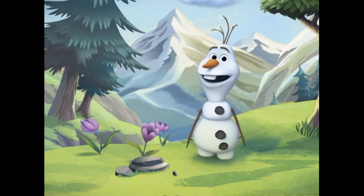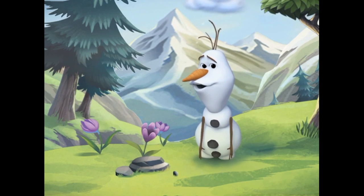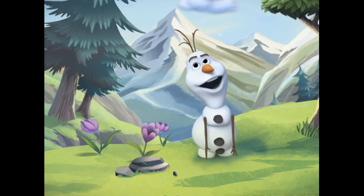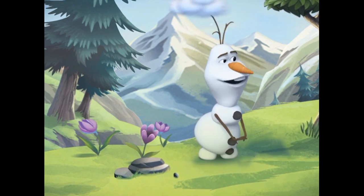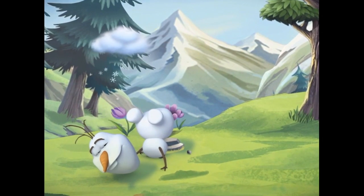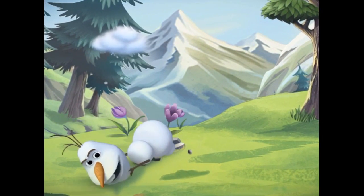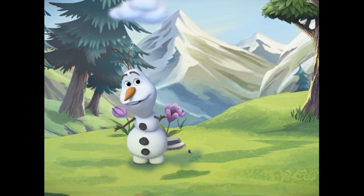Oh, hi. I'm Olaf and I like Warp. Wait, I know you. We've met before. It was outside the castle and I was skating with Elsa and Anna and Kristoff and... Oops. I'm getting a little ahead of myself. I'm supposed to be telling you about the nature park, aren't I?